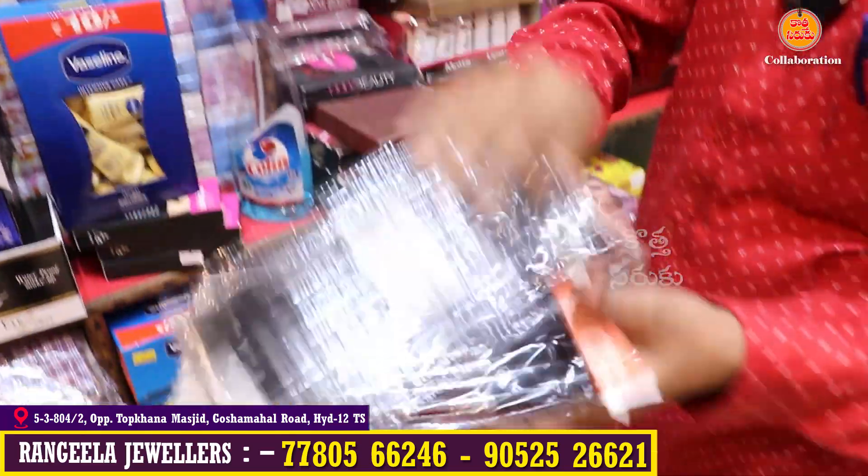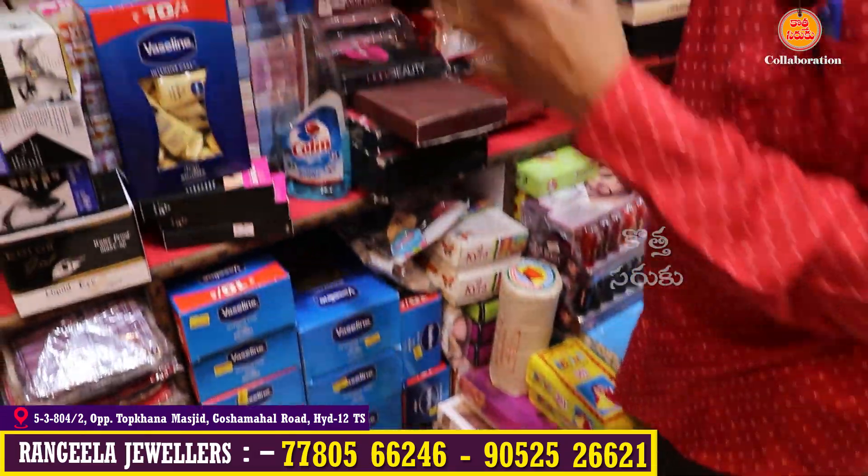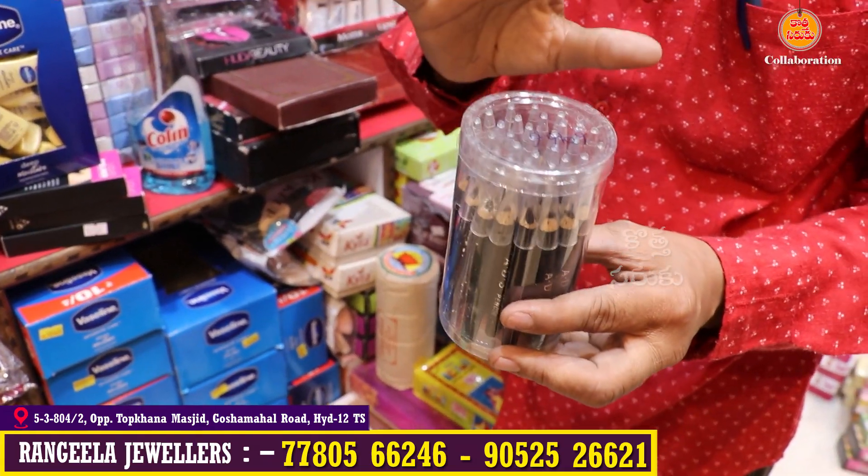Lip liner pencil is available in black and multi-colored. There are eyeliner, lip liner, etc. Hydro pencil is available for 2–8 rupees, up to 10 rupees.